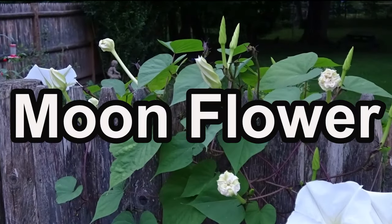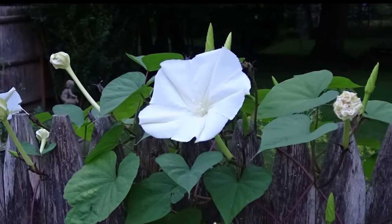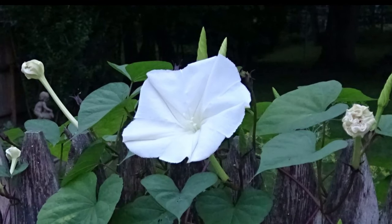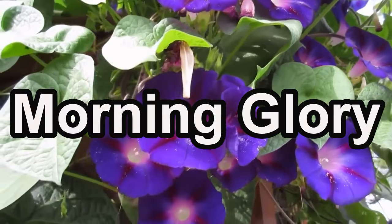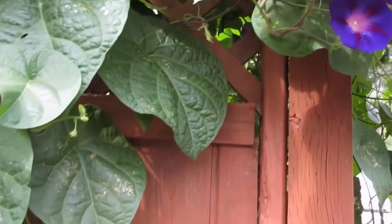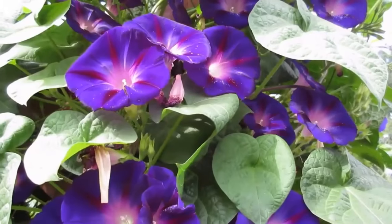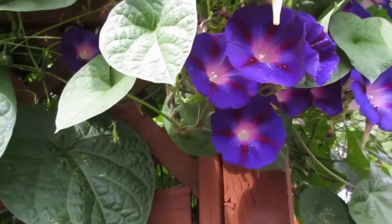For an element of enchantment, we have the moonflower, also known as night glory. Sow moonflower seeds in March and April for their large, fragrant blooms that open in the evening. Morning glory, with its vibrant trumpet-shaped flowers, is a classic favorite. Sow morning glory seeds in March and April for a cascade of blooms that greet the day. These beautiful flowers are available in different colors like blue, purple, pink, red, white, and yellow.